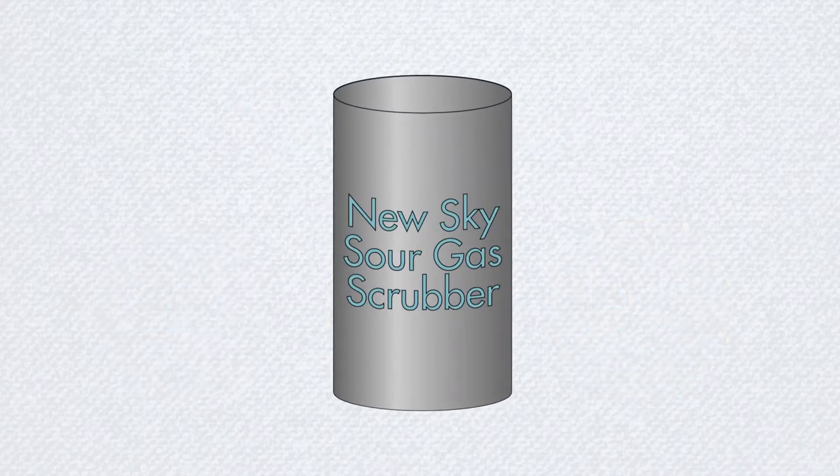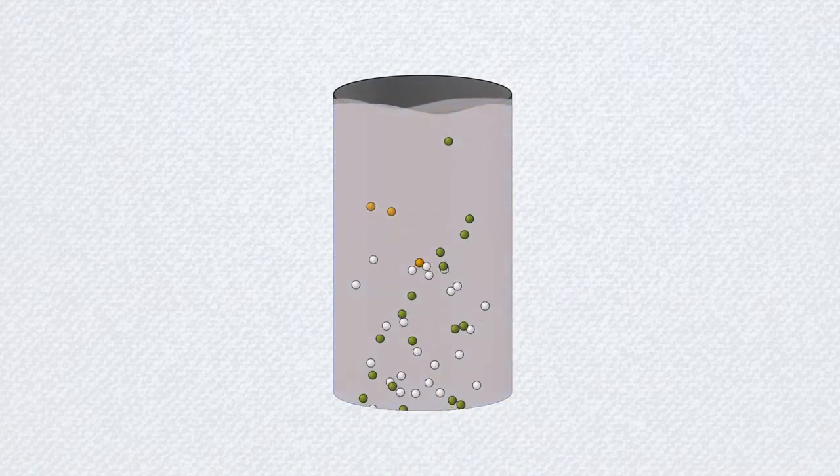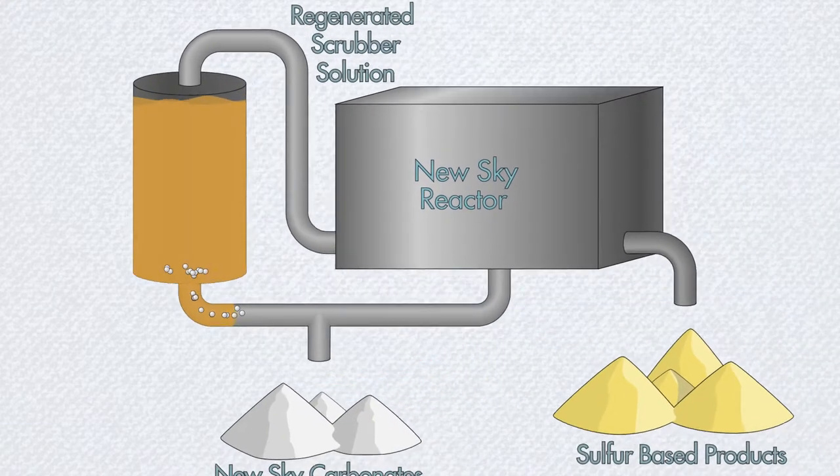In a first step, sour gas passes through a scrubber column. Hydrogen sulfide is absorbed by the solution, and CO2 is mineralized into bicarbonate. Clean natural gas emerges from the column.